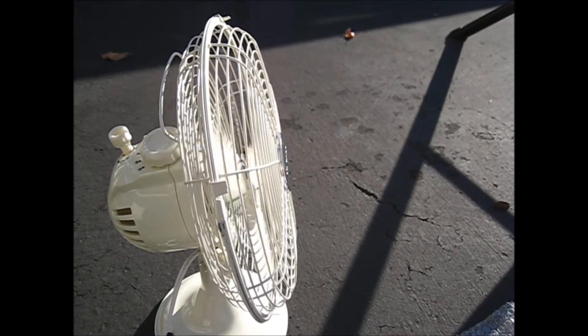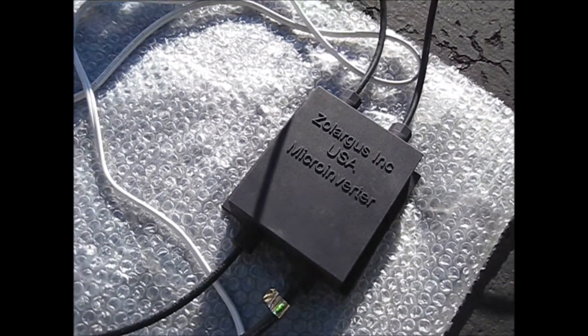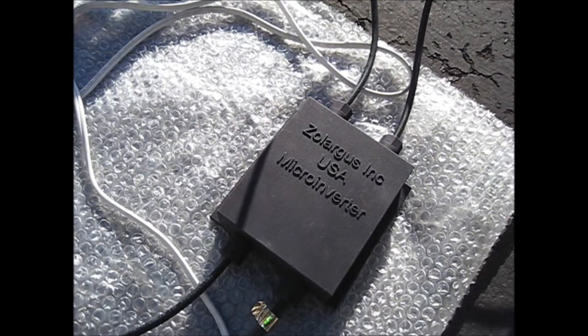developing countries and also in camping grounds to be able to access electrical appliances where there is no direct grid available for appliance connection. Thank you.